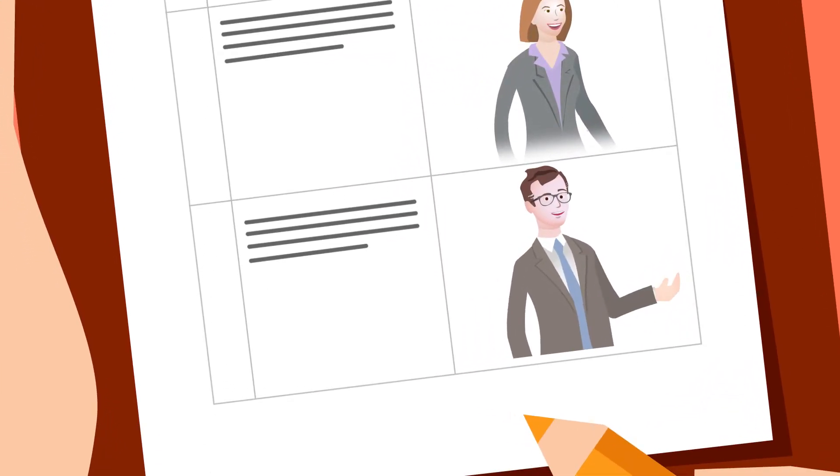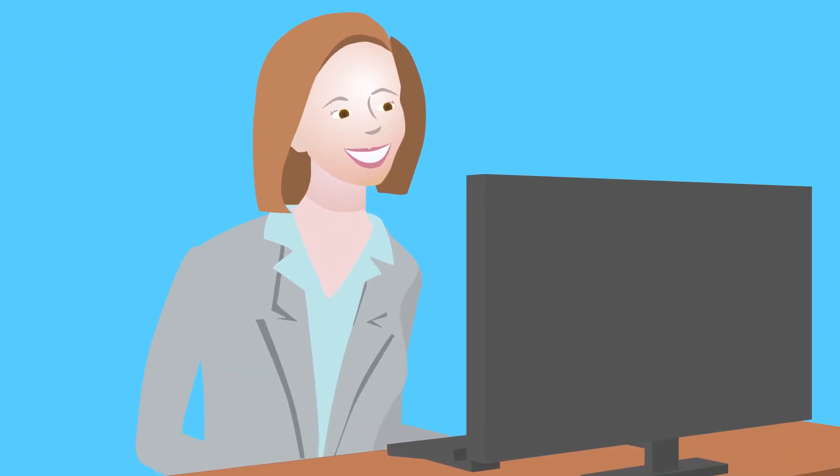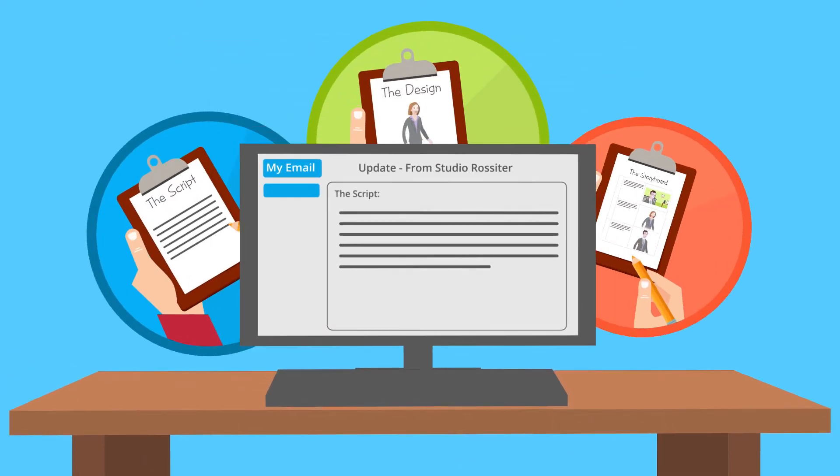Only then do we start animating. As we work, we regularly share what we've created with you, so you can check we're doing things exactly the way you want. And because we've followed all these steps,